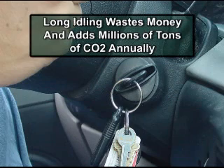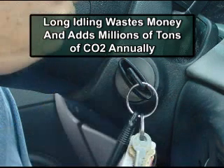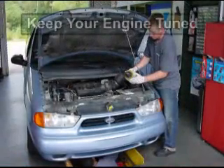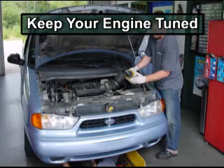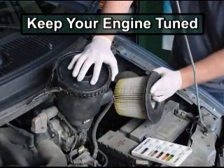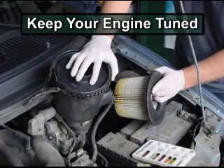Also, turn off your car when you're not using it. Unnecessary idling burns gas without getting you anywhere. Millions of tons of carbon dioxide would be kept out of the air if US drivers just cut their idling by 10 minutes each day. Finally, keep your engine properly tuned. Minor repairs to your engine can sometimes improve mileage by 15% — that could easily mean $300 saved in gas costs over a year.